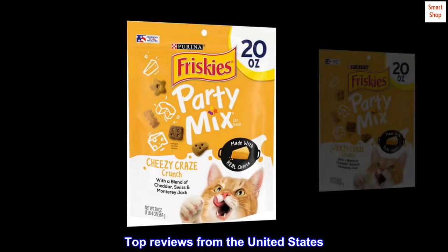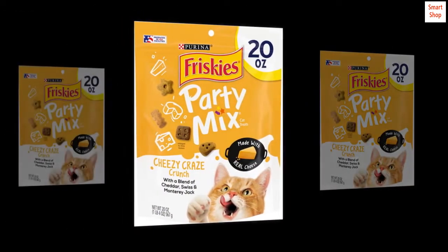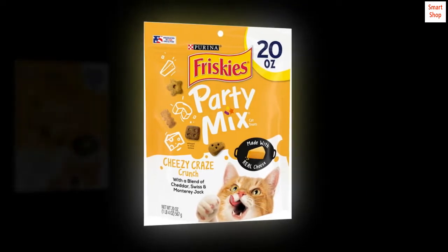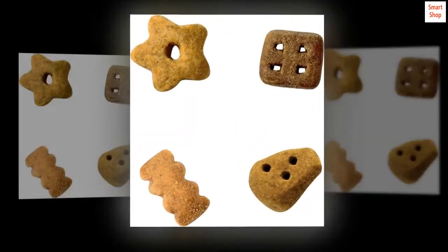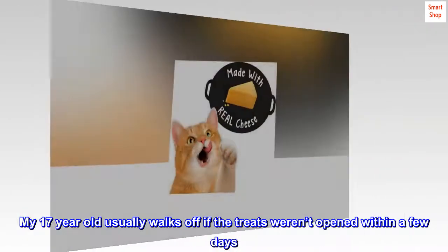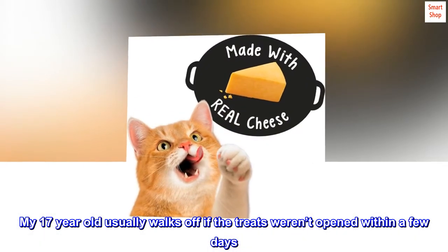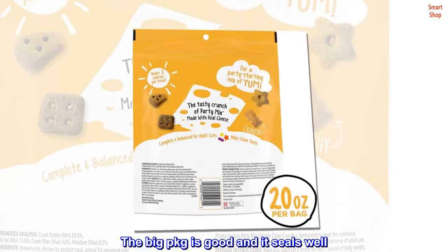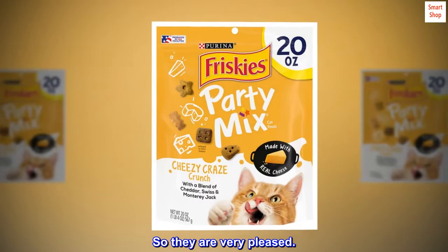Top reviews from the United States. Kitties love it — my cats are picky, they really enjoyed these. My 17-year-old usually walks off if the treats weren't opened within a few days. The big package is good and it seals well, so they are very pleased.